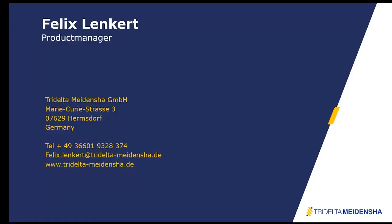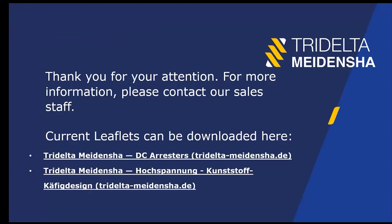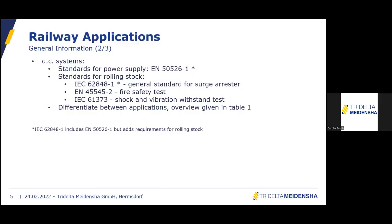Thank you for your attention. You can download our leaflets and catalogs from the links shown here. Now let's go to the Q&A — please post any questions in the Q&A area and I will gladly answer them.